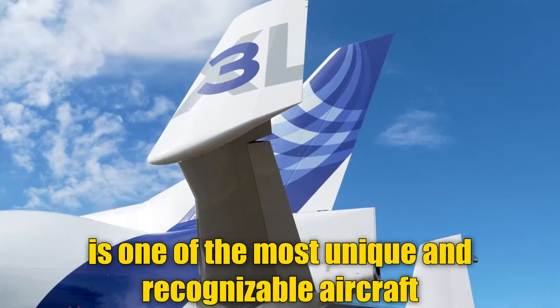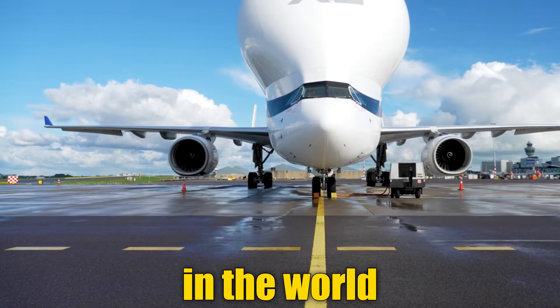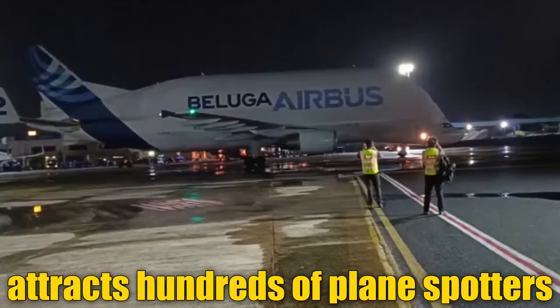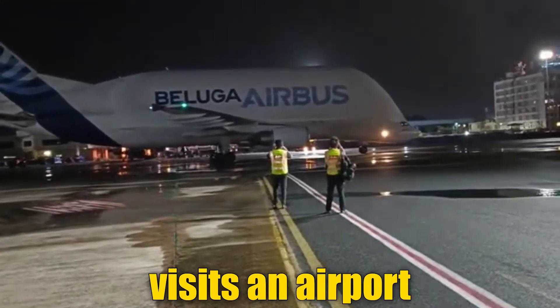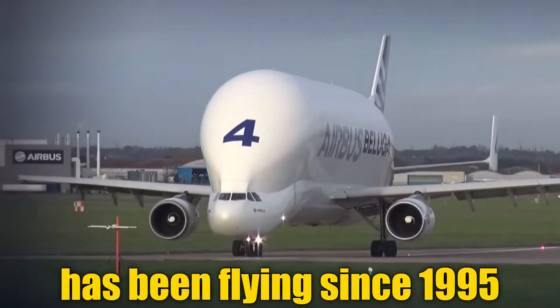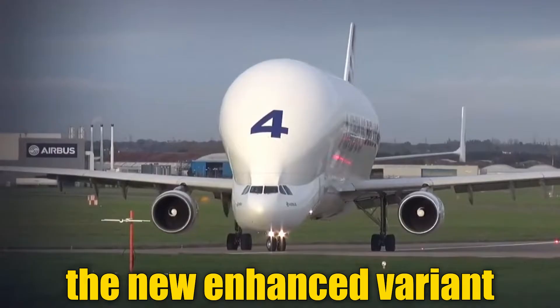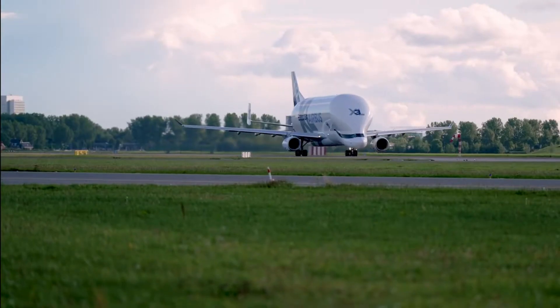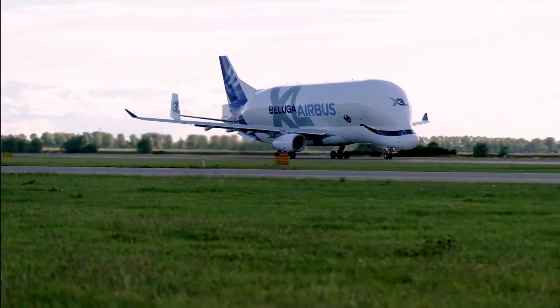The Airbus Beluga is one of the most unique and recognizable aircraft in the world. Its characteristic whale shape attracts hundreds of plane spotters whenever the aircraft visits an airport. And even though the original version has been flying since 1995, the new enhanced variant, based on the Airbus A330, is the most mysterious aircraft in the world.